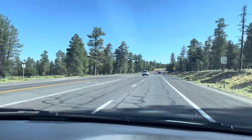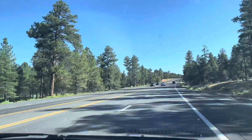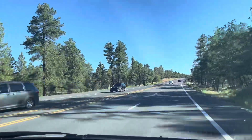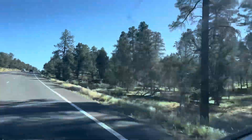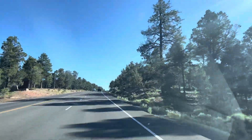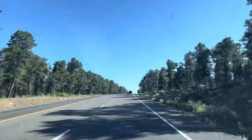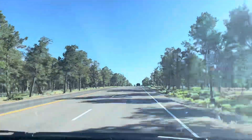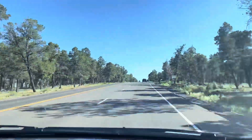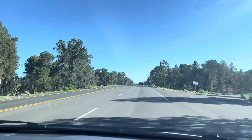We made it to Grand Canyon — this is the inside area but we're still like five miles out from the main entrance. We're going to purchase the park passes: $35 for a week, seven days per car, maximum of 15 or 16 passengers.